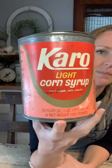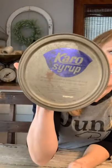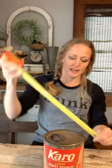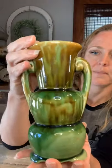Karo syrup tin — it still has the label on it, still has the lid, and you can still see the label on the lid as well. $10 on the Karo syrup tin — stick that in your kitchen. It's 5 and three quarters inches tall and about 5 inches in diameter. Julie wants the architectural piece. Next up we have this vase that is 7 and a quarter inches tall. I love the coloring on it — anything green always speaks to me. It has unique feet on it. It is unmarked and it is $15 on the green vase.